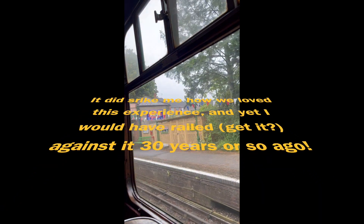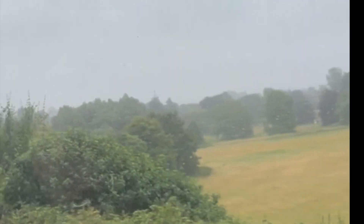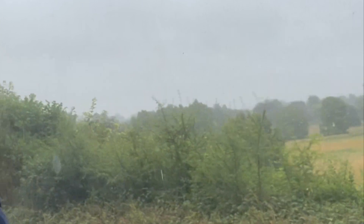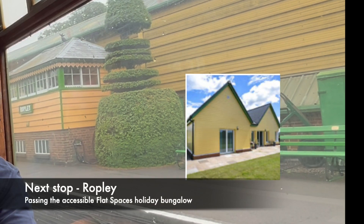And yet 30 years ago, I probably got quite angry about it. Anyway, the weather did try to dampen our spirits, but we had a really good time. The journey takes about half an hour in total, and you can see the rain coming down.